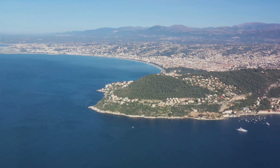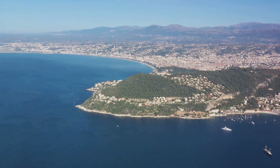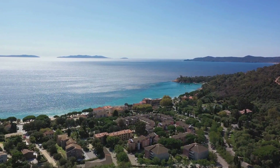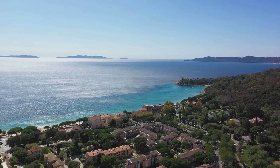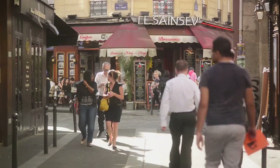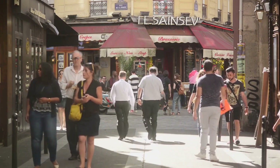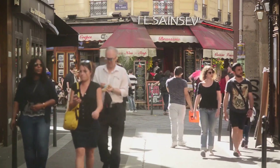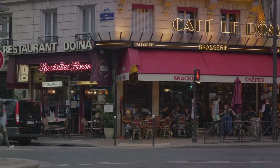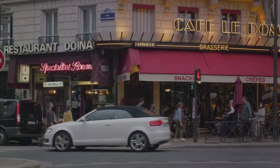No trip to Ajaccio would be complete without soaking up some sun on its picturesque beaches. Ajaccio is fringed by a string of sandy beaches and secluded coves, each offering breathtaking views of the crystal-clear Mediterranean waters. Whether you're looking for a relaxing day under the sun or a chance to dive into water sports, Ajaccio's beaches have something for everyone. From the traditional charcuterie and cheese to the mouth-watering seafood dishes, the city's gastronomy is a delectable blend of French and Italian influences with a unique Corsican twist. Ajaccio indeed offers a taste of everything — history, cuisine, and scenic beauty.